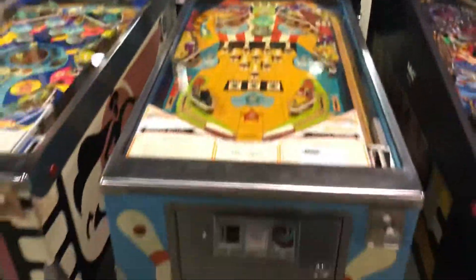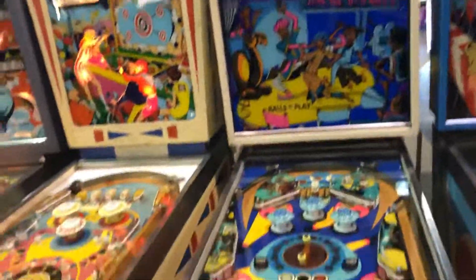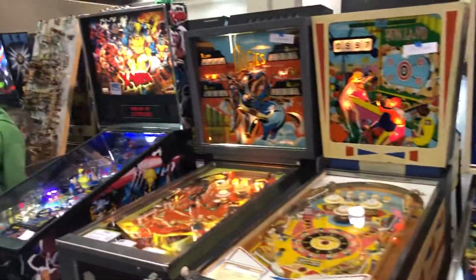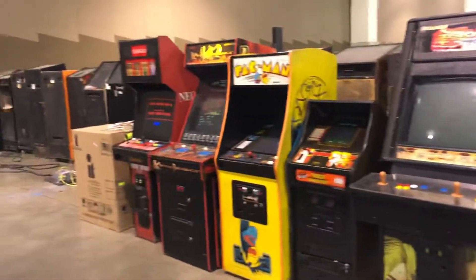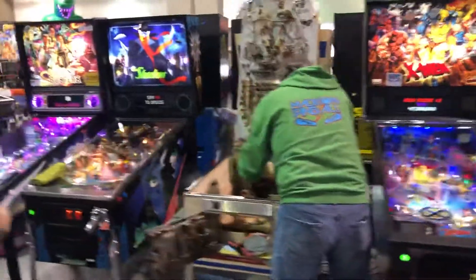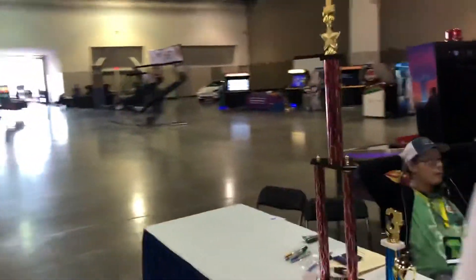Triple Strike — I got one of these at home. Here's some more that I believe are part of the auction. Here's some more cool games you can play. People are getting them set up, ready to go.